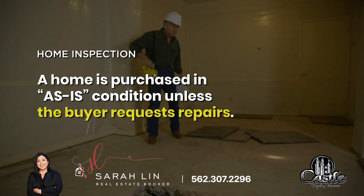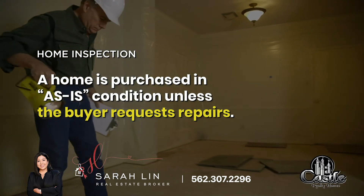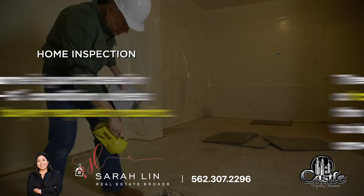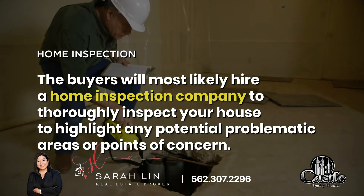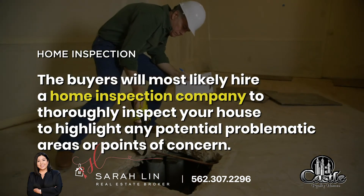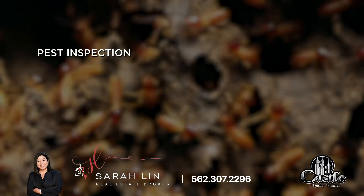3. Home inspection. A home is purchased in as-is condition unless the buyer requests repairs. Therefore, the buyers will most likely hire a home inspection company to thoroughly inspect your house and highlight any potential problematic areas or points of concern before moving forward.